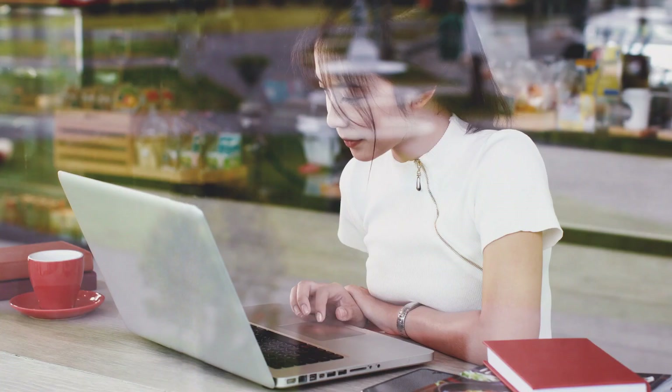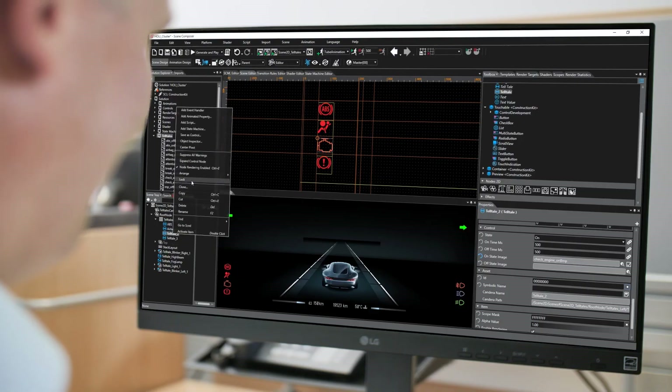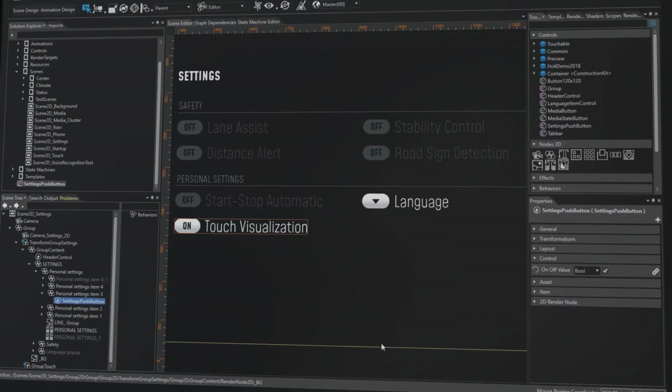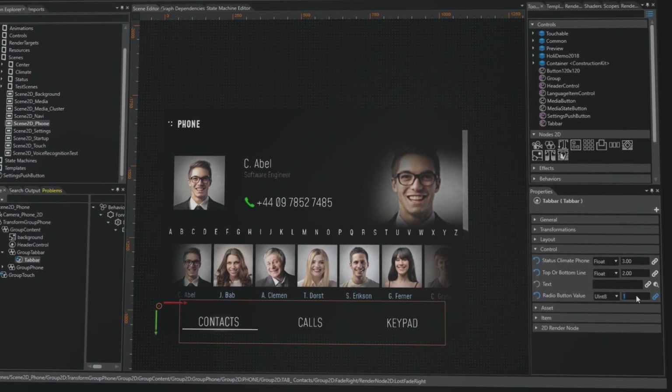Human beings interact with their environment in many different ways. So why do HMI creation tools cut this flexibility when it's so easy for creators to combine all of them into a holistic approach? With Kandara you experience full flexibility in combining technologies from the provider of your choice and delivering the next level of UIs for your customers.